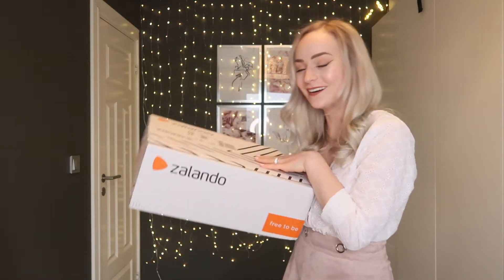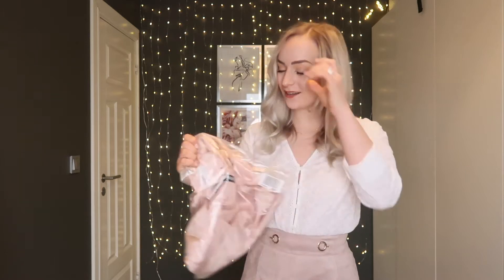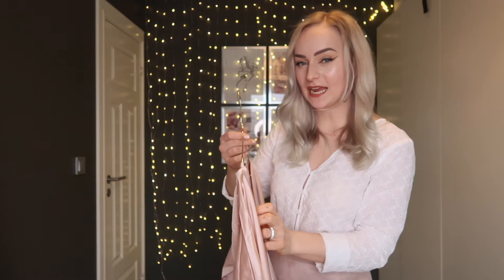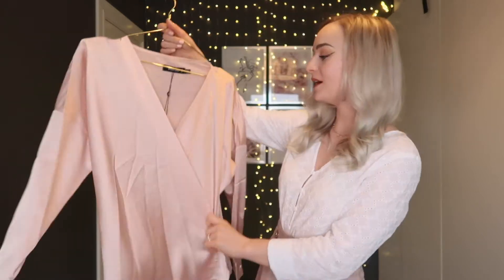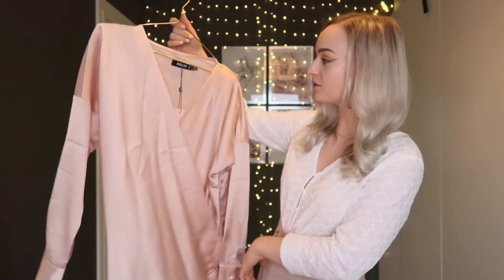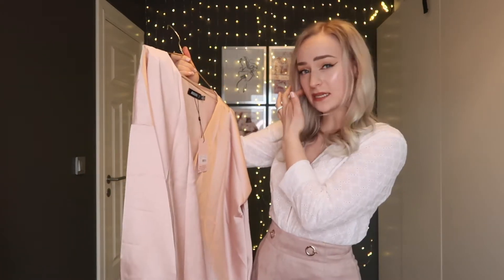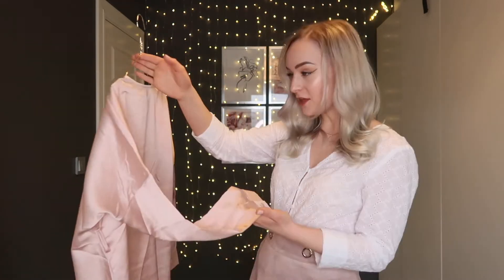Now it's time for the box. Here on the side we have the first item and I'm really excited about this one — I cannot wait to try it on. I've come to realize it would be almost impossible to show on a hanger so you'll just have to trust me. It's this wrap-around blouse from Missguided. I got it in size 34, a UK 6 or US 2. I thought the color would be more pink but I don't hate it.